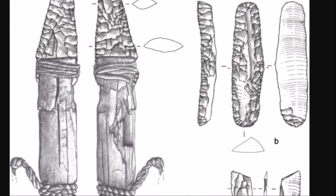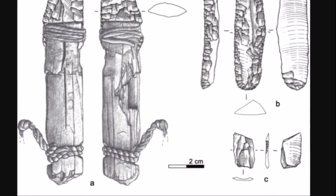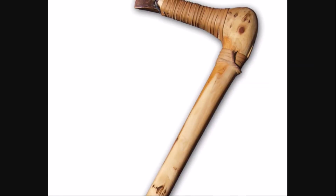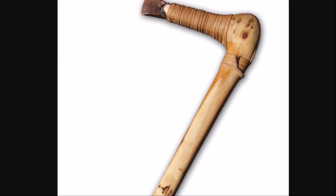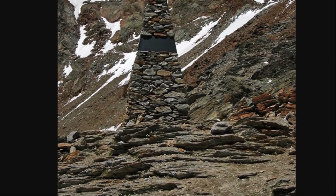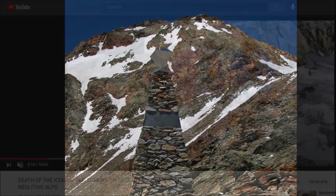Here is a look at Otzi the Iceman when he was found, along with some artifacts found with him. This didn't seem to be just a normal or natural death — something special was going on. Here's a copper axe that was found with him, very well made from over 5,000 years ago. And here is the memorial to the Iceman high in the Alps today.